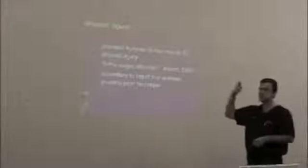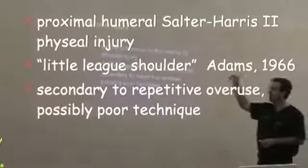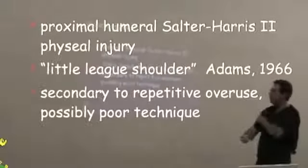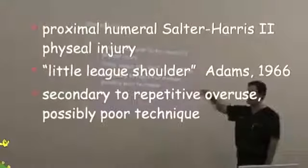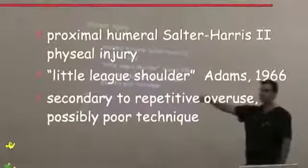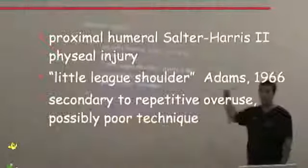Physeal injuries — this is a growth plate injury. It's a fancy name for growth plate. Usually the proximal humerus, which is the shoulder bone up here, is the most common one that's injured. This is usually called Little League Shoulder. It was first described in 1966 and is usually secondary to repetitive movement.